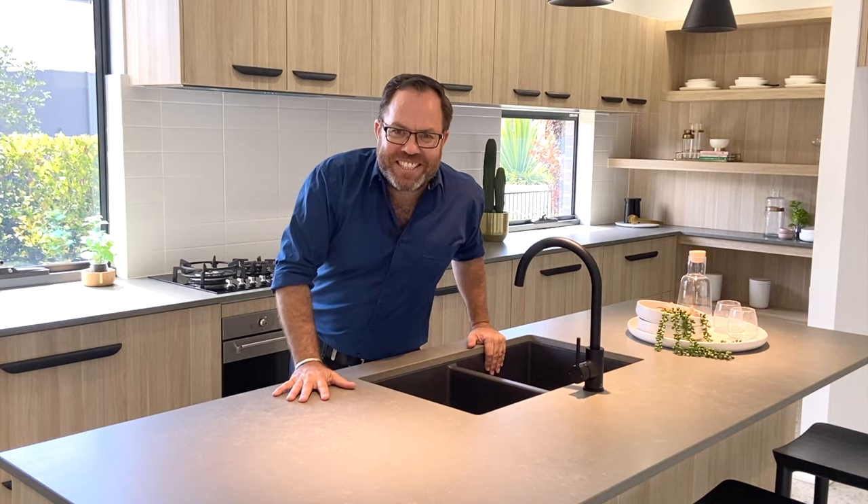Black tapware, a black undermount sink, and the beautiful honed finish of the kitchen bench tops complete the appealing look of the mid-century modern style.